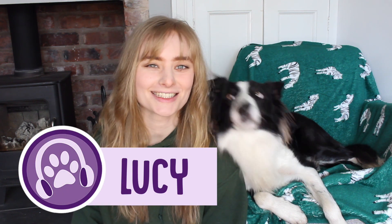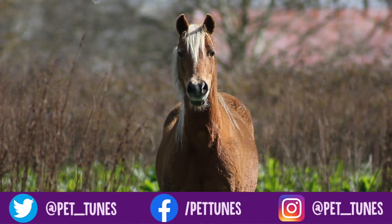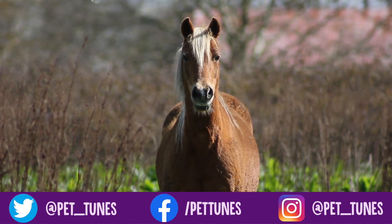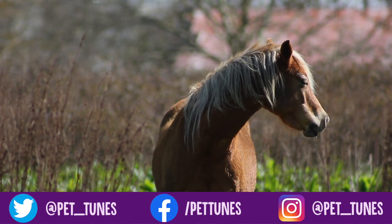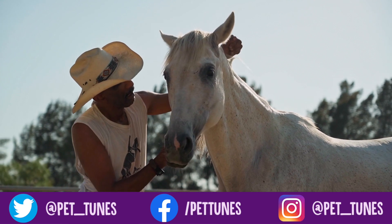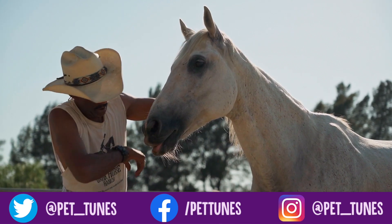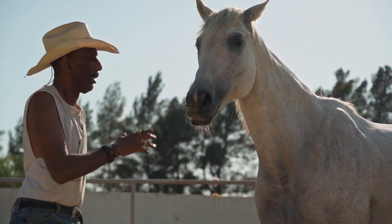Hello everybody and welcome to the Pet Tunes YouTube channel. Today we're going to be talking about how to tell if your horse is sick. There's nothing as scary as having a poorly pet and horses are no different. We horse lovers always want to put our horses' welfare first, but it can be difficult to know when your horse is actually ill and to be able to pick up on the signs.